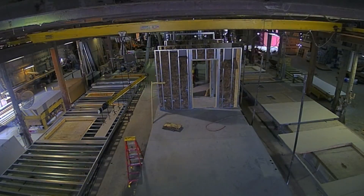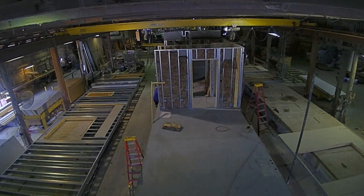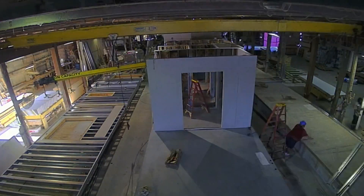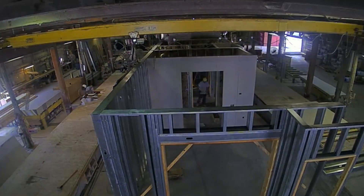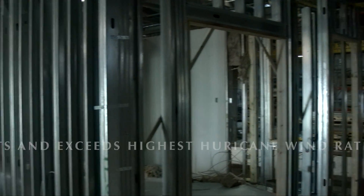Our method of building is new, too. Unlike the old way of site construction that is very wasteful, subject to the elements, and time-consuming, our modular homes are built in a controlled factory facility, making this product competitively priced.